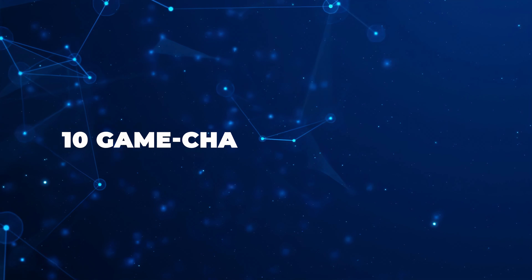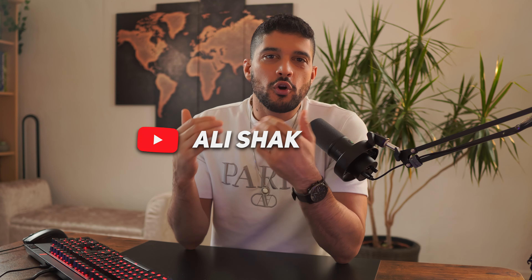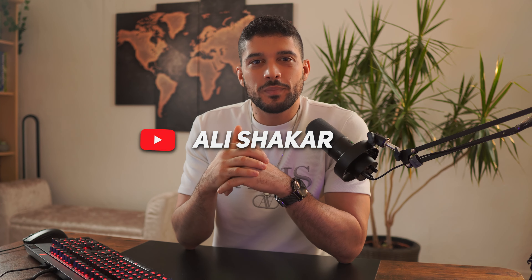Today we're going to be running through 10 game-changing products that I have found that can start making you some serious money in July 2023. For those who don't know me, my name is Ali. I've been in the e-commerce space for the past seven years and have created multiple e-commerce brands through my years of drop shipping.